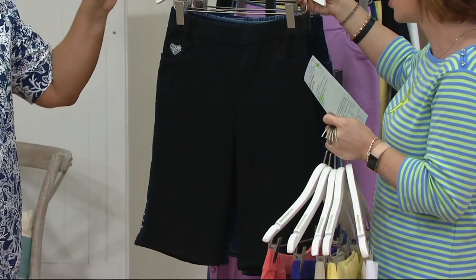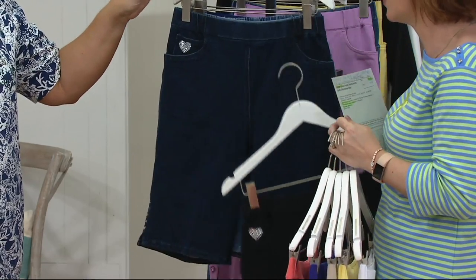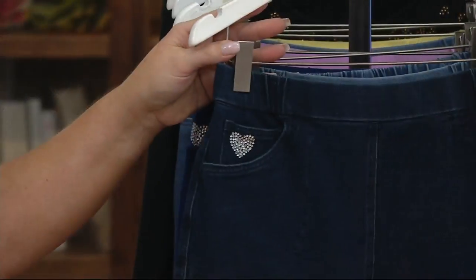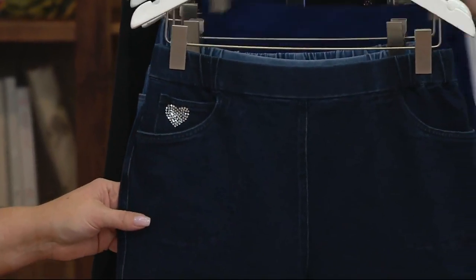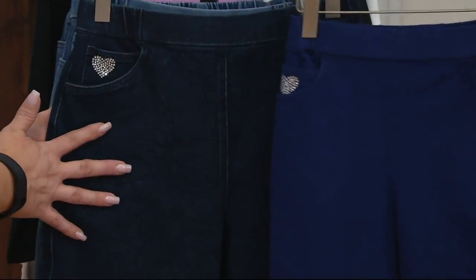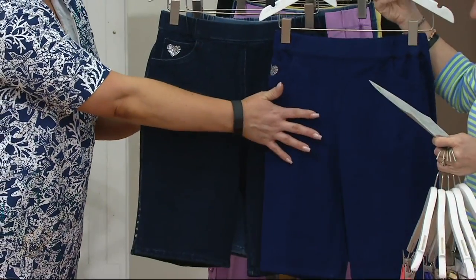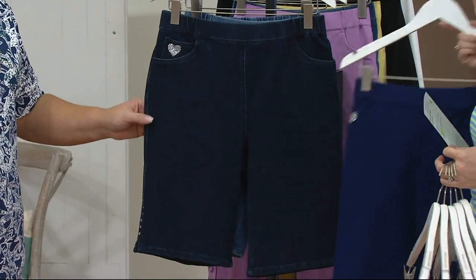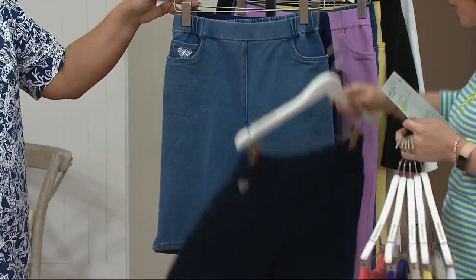Black is sold out. Because I know that was probably something a lot of people were waiting for. But the good news is, if black is sold out, we have two alternatives. You can do the navy, or the dark indigo, which really looks like denim. But dark indigo is going quickly, so if you want the darkest shade of denim, please do it now.